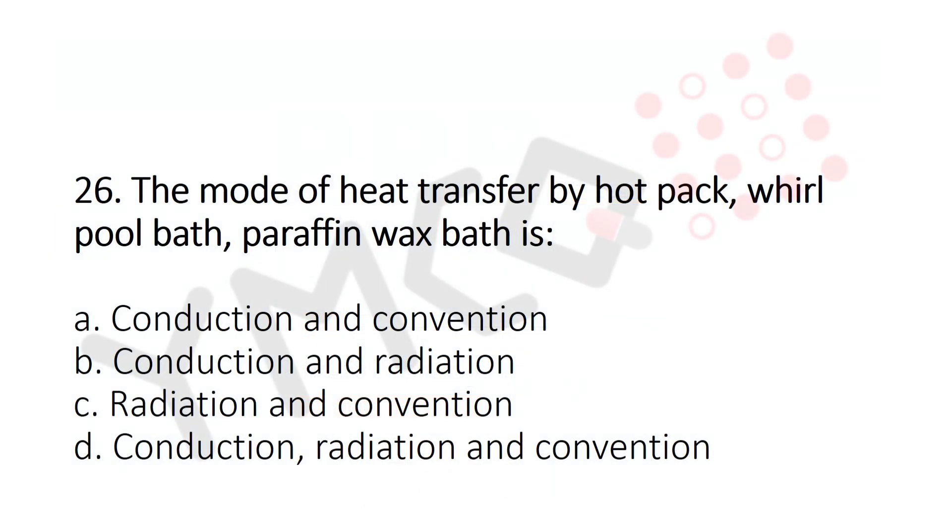The mode of heat transfer by hot pack, whirlpool bath, and paraffin wax bath is? Option A: Conduction and Convection. Option B: Conduction and Radiation. Option C: Radiation and Convection. Option D: Conduction, Radiation, and Convection. And the answer is Option A: Conduction and Convection.